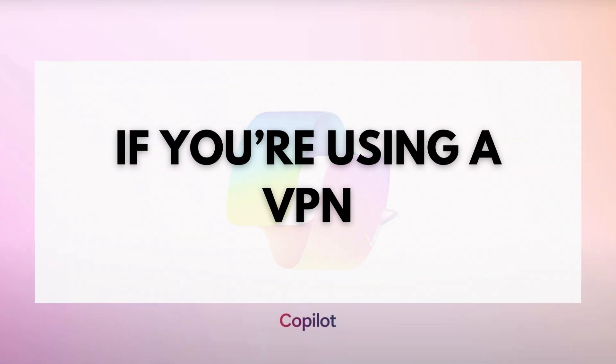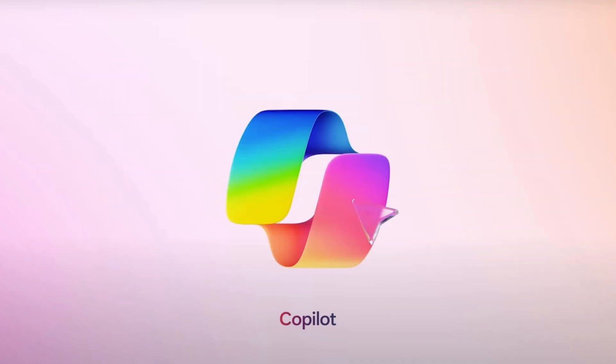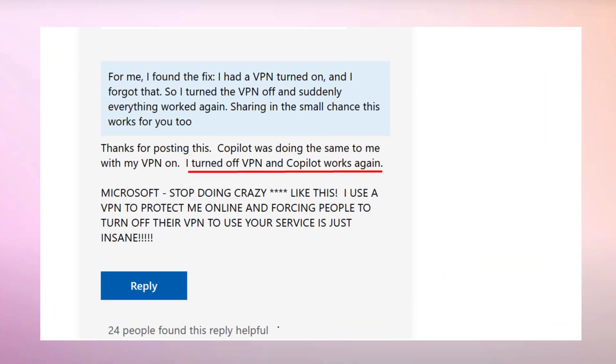Usually this error message appears when affected users are using a VPN. In case you're also using a VPN, turn it off and check if this fixes the issue. As per the reports, most users managed to get rid of this login message after turning off the VPN.